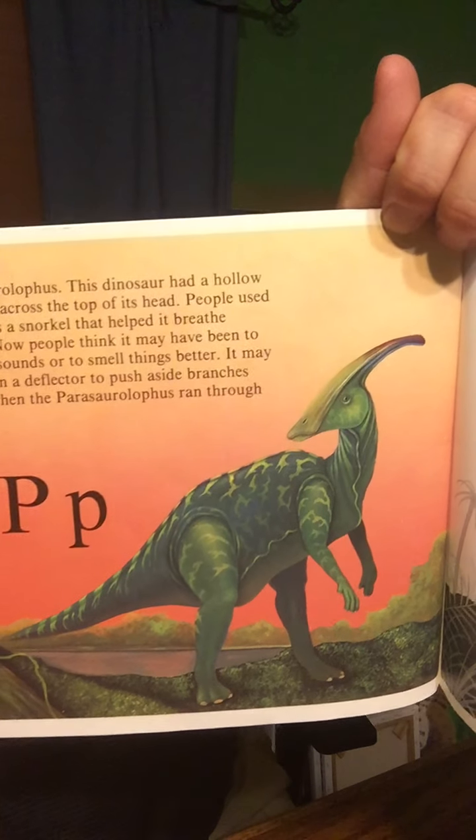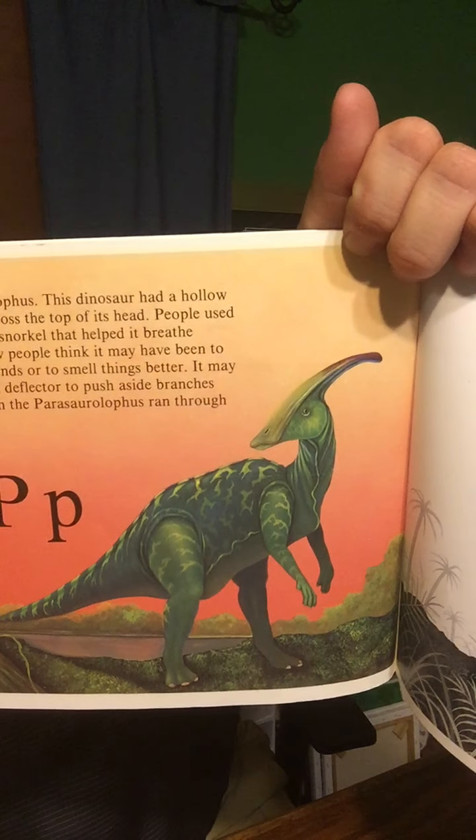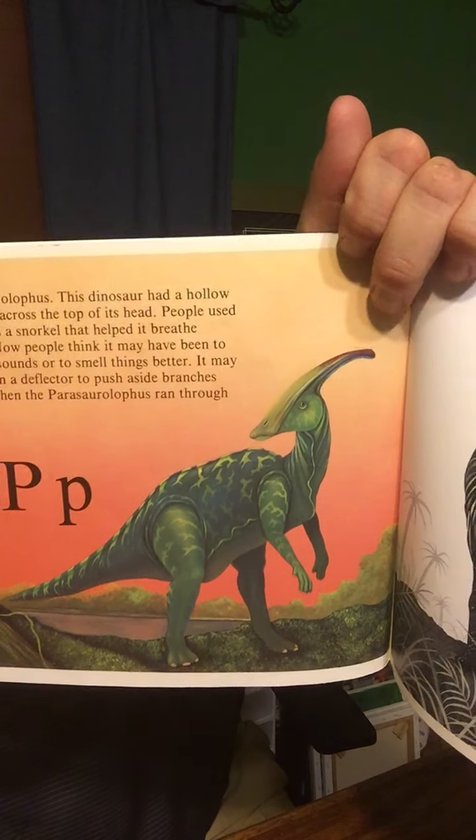P is for Parasaurolophus. This dinosaur had a hollow bone growing on top of its head. People used to think there was a snorkel that helped them to breathe underwater. Now people think that it may have been to make louder sounds or to smell things better. It may have also been a deflector to push aside branches and shrubs when the Parasaurolophus ran through the woods. Another duck-billed dinosaur with a funny head.